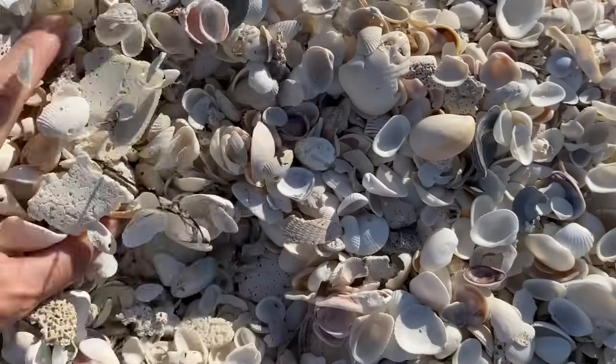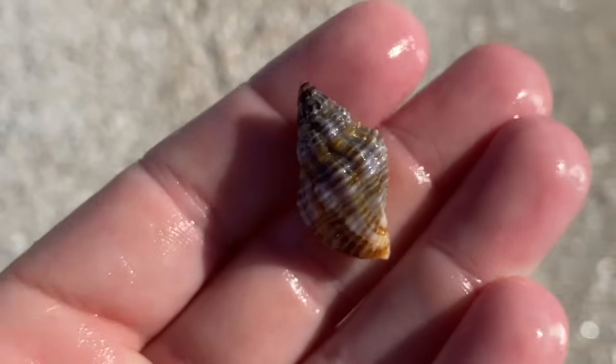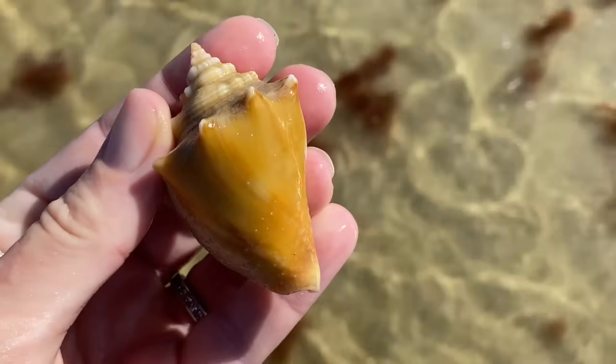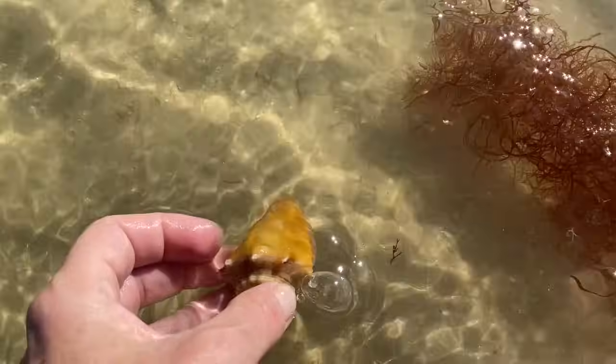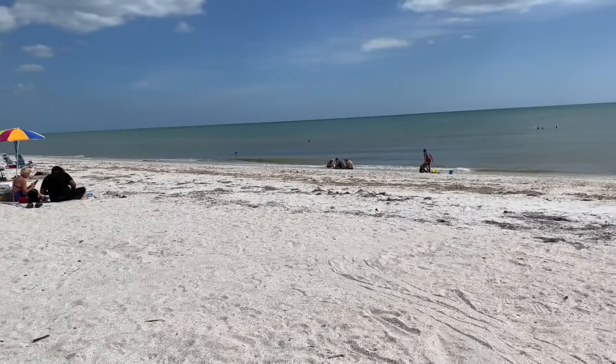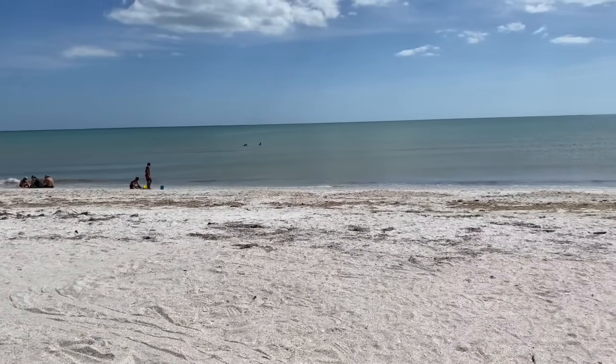Seashells often have interesting textures such as ridges, spines, or smoothed polished surfaces, making them fascinating to touch and examine. I make it a mission to go to the beach at least once a week on a quest to find these treasures.